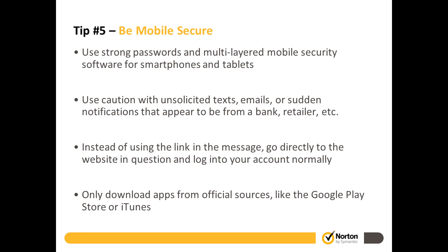Tip number five is around mobility: be mobile secure. Secure your device, use a strong password, and use a security solution — we offer that with Norton for smartphones. Use caution and think about avoiding clicking on suspicious links or texts when using mobile devices. Only download apps from official sources like the Google Play Store or the iTunes App Store, as they do a pretty good job of vetting apps.